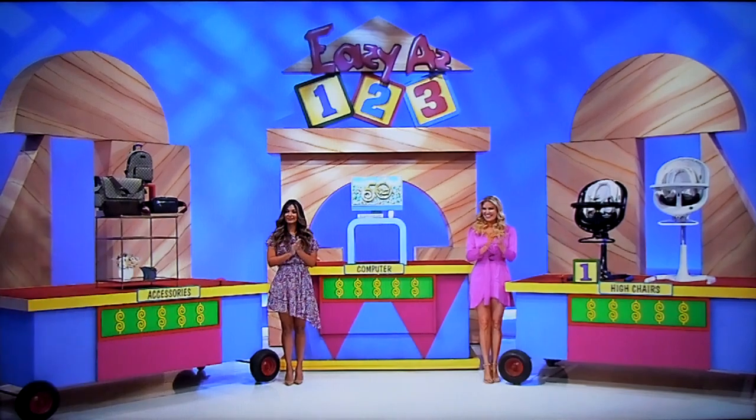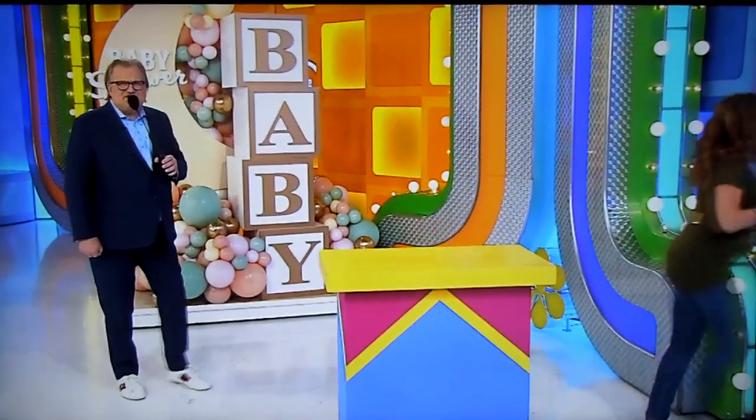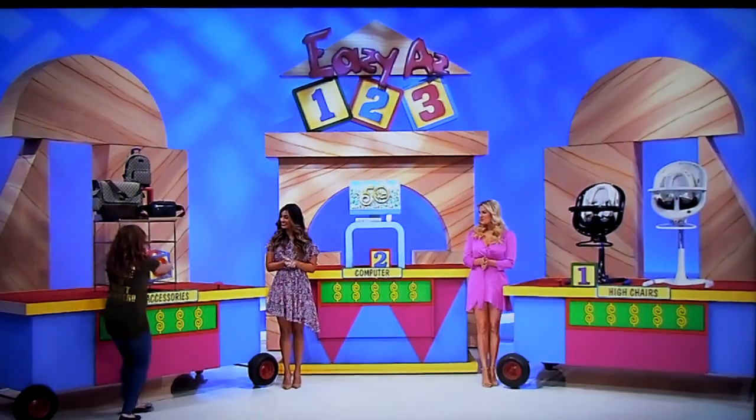High chairs, she says, are the least expensive things. Computer, number two, which means she thinks the Gucci accessories are the most expensive, right over here.